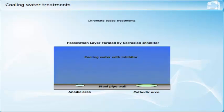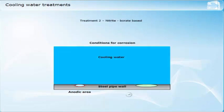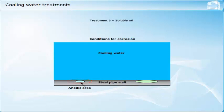Nitrite-based treatments work in a similar way to chromates in that they form passive protective layers to prevent corrosion. The borate component acts to maintain alkalinity. Silicates are often included in the treatment to improve protection of aluminium components in the system. Nitrites can give rise to microbial problems and the treatment compound often includes a biocide. Soluble oil, when used in the correct concentration, gives corrosion protection by forming a thin film over the metal surfaces. Soluble oil will not prevent scale formation.